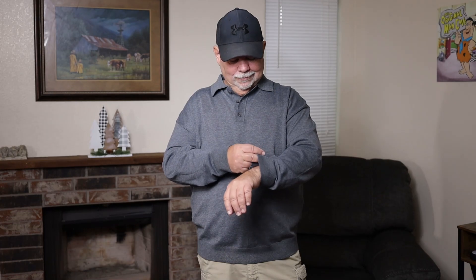It's 100% polyester, so it's very soft. It has the elastic in the cuffs right here. You don't have to worry about being too tight up against your watch or hanging down too far on your hands. Fits perfect.